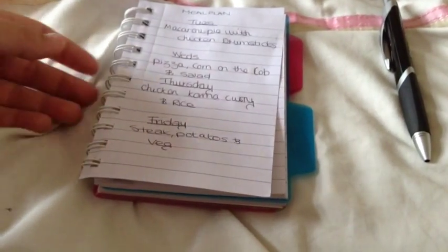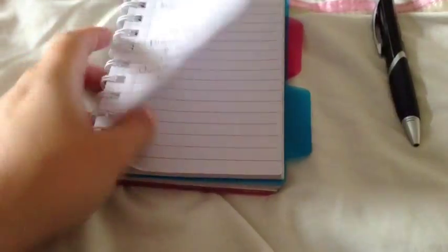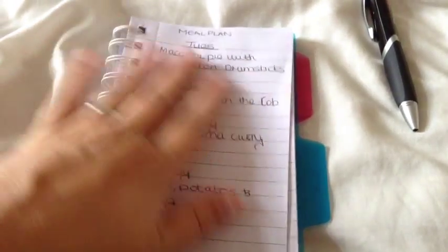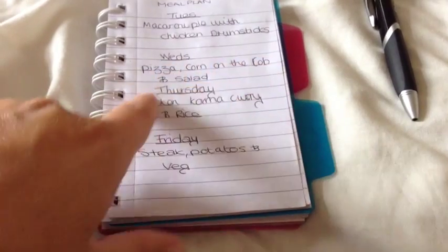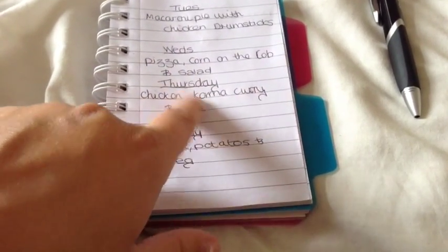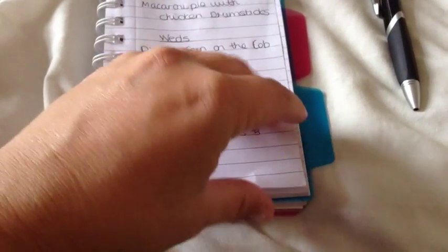I'm here to show you the meal plan for the week. I've not forgotten, but this Sunday one of these days we'll swap anyway. Tuesday is macaroni pie with chicken drumsticks, which I'm doing today. Then pizza with corn on the cob and salad. Thursday is chicken korma curry and rice. Then there's steak with potatoes and veg, and then a pork roast with roast potatoes and veg.